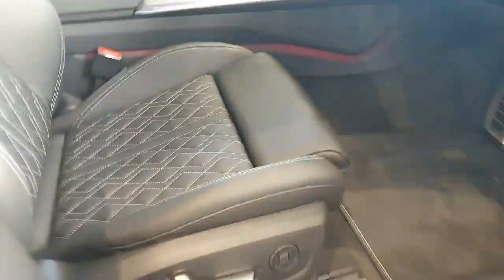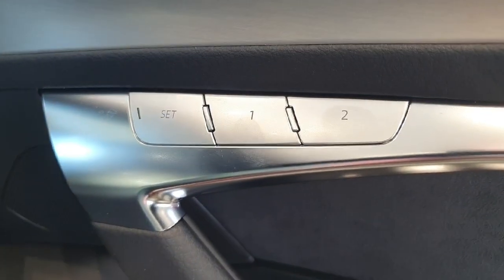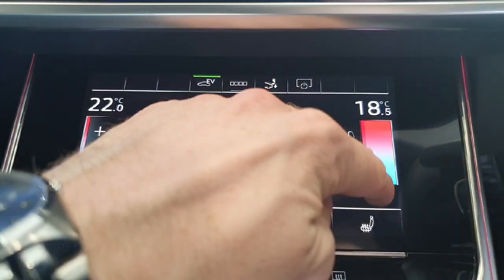Going into the front, you'll see your electrically adjustable seats and your settings can be saved right here. You have your flat bottom steering wheel, while your climate controls can be done on this side here.